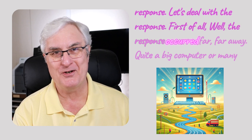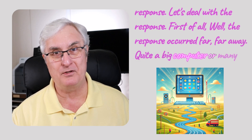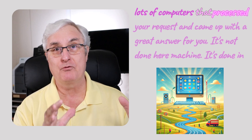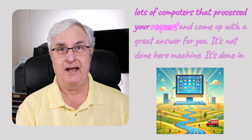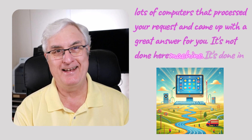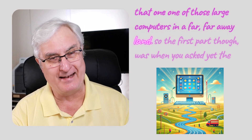A response occurred far away on a big computer — or many computers — that processed your request and came up with a great answer for you. It's not done on your machine. It's done on one of those large computers in a far, far away land.